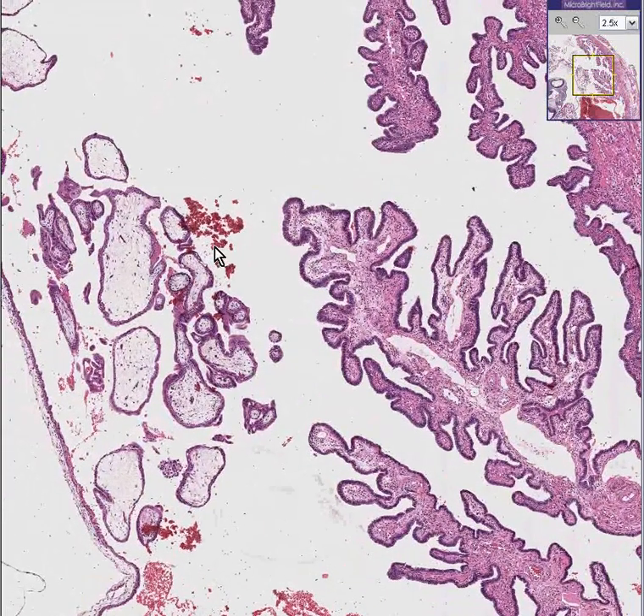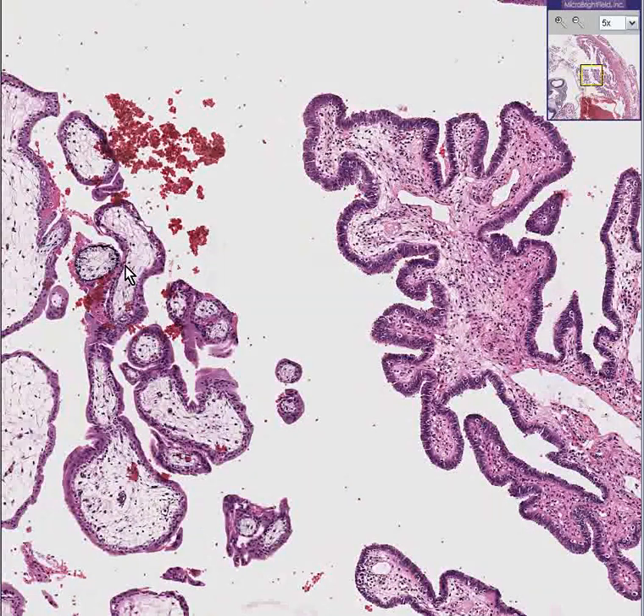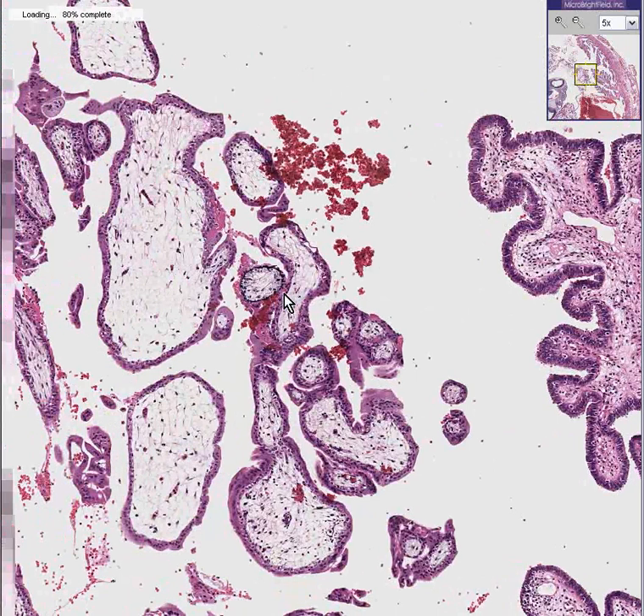When you think about it, villi and papillae are almost conceptually interchangeable words. They are structures which branch, and they have more of a connective tissue core and more of an epithelioid outside. In our course, we sometimes use the term villi and sometimes use the word papillae. These are papillae. These are villi. These are chorionic villi.